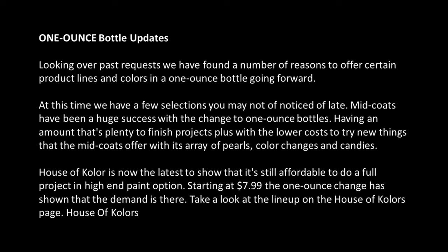1-ounce bottle updates. Looking over past requests, we have found a number of reasons to offer certain product lines and colors in a 1-ounce bottle going forward. At this time, we have a few selections you may not have noticed of late. Mint Coats have been a huge success with the change to 1-ounce bottles, having an amount that's plenty for finished projects plus the lower cost to try new things that the Mint Coats offer with its array of pearls, color changes, and candies.